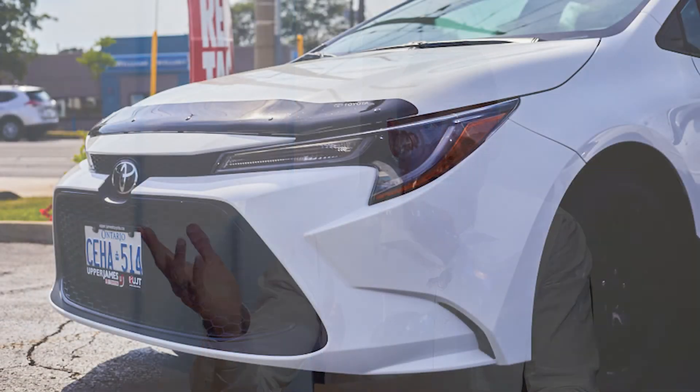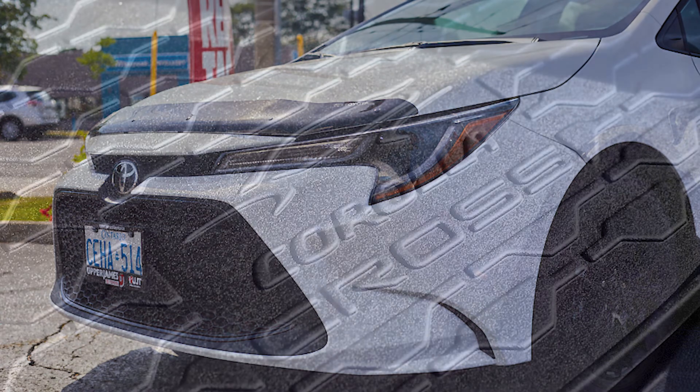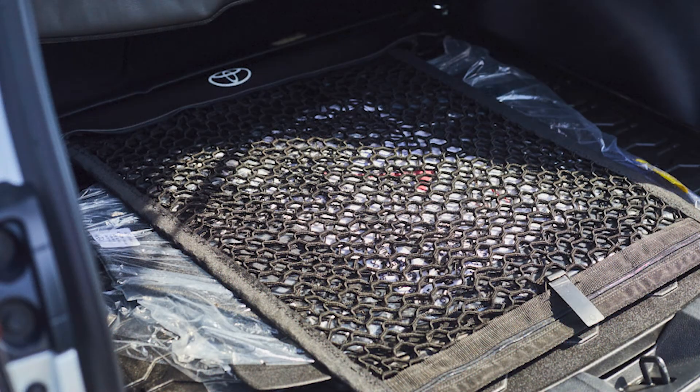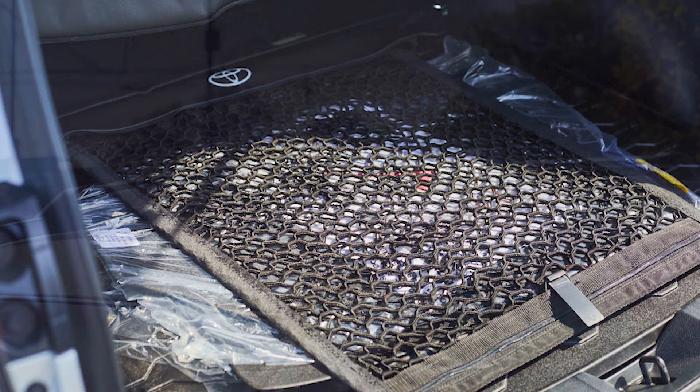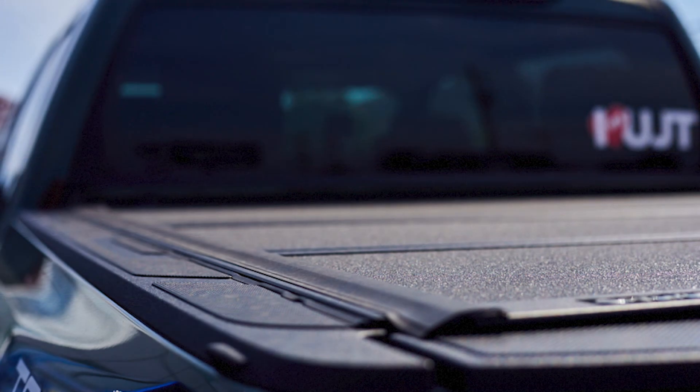What are our most popular Genuine accessories? Hood deflectors to prevent stone chips from hitting your hood. Cargo liners for spills and to prevent scratches in the rear trunk. Cargo net to hold your groceries in place. Roof racks, again, for traveling with outdoor equipment. And truck tonneau covers and hitches.